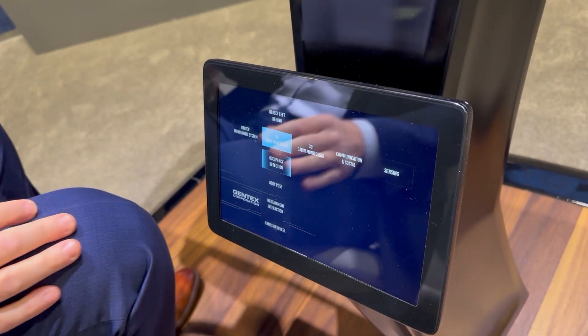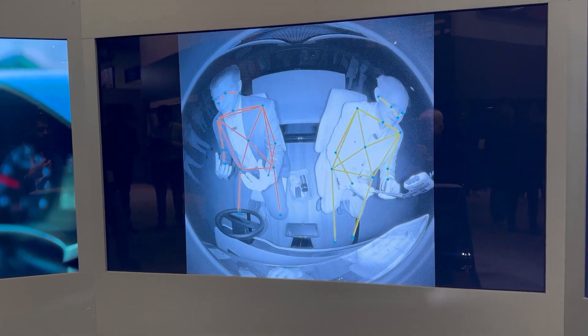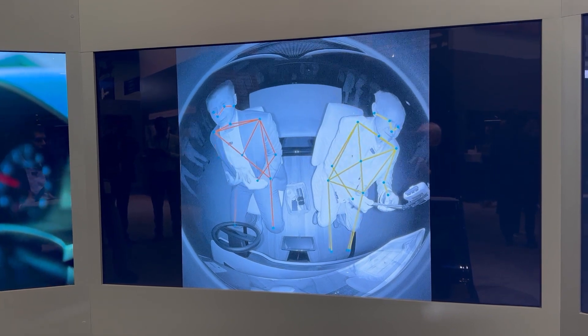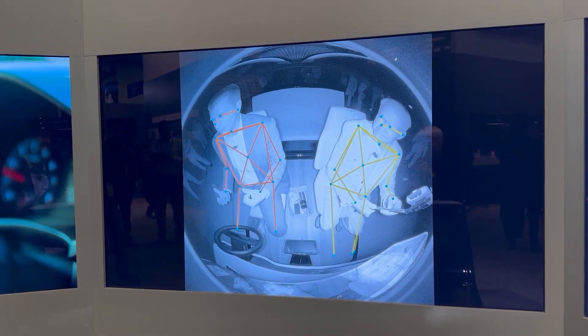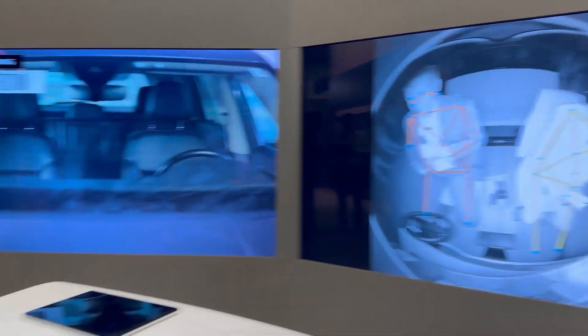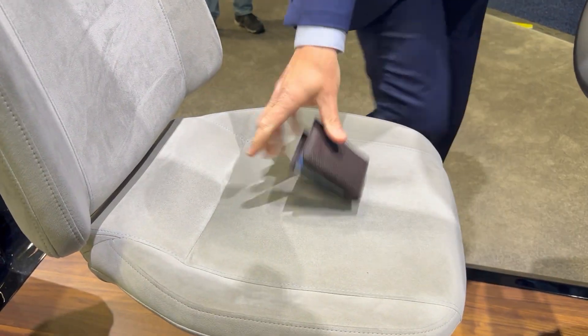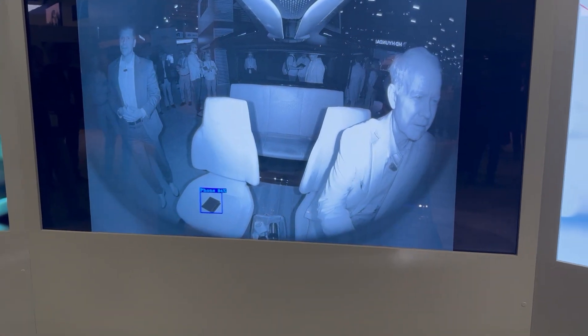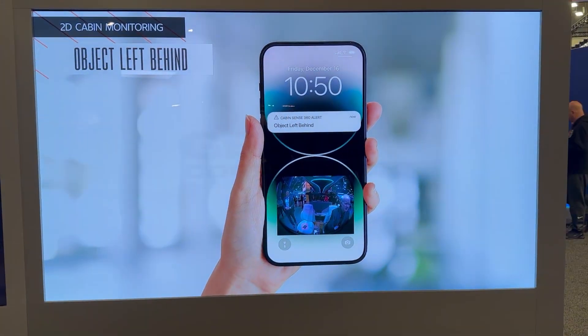The first one is a two-dimensional system. On the screens, it's identified us in our seat positions and it's creating body boxes around where we are with all of our key points — our elbows, our joints — in order to identify us. I want to show you what happens if I get out of the vehicle and set my wallet down. I'll put it into a mode that says 'object left behind.' It's identifying my wallet, and what it does is identify it, take a picture, and send it to you saying, 'You left this behind.'